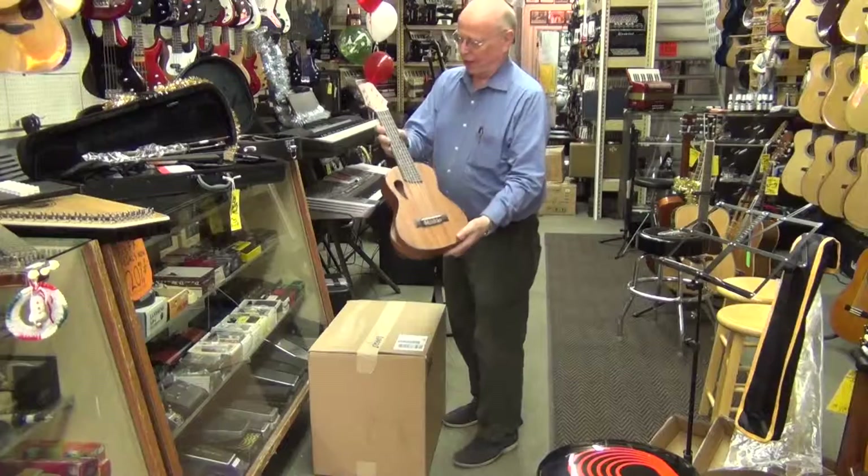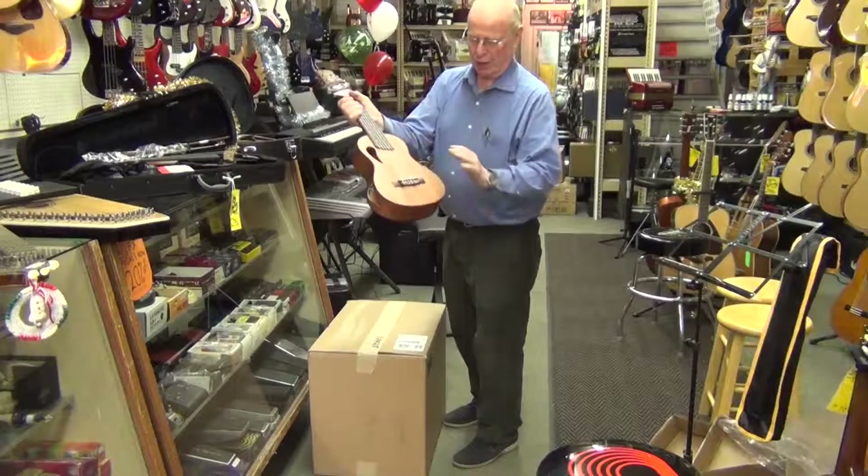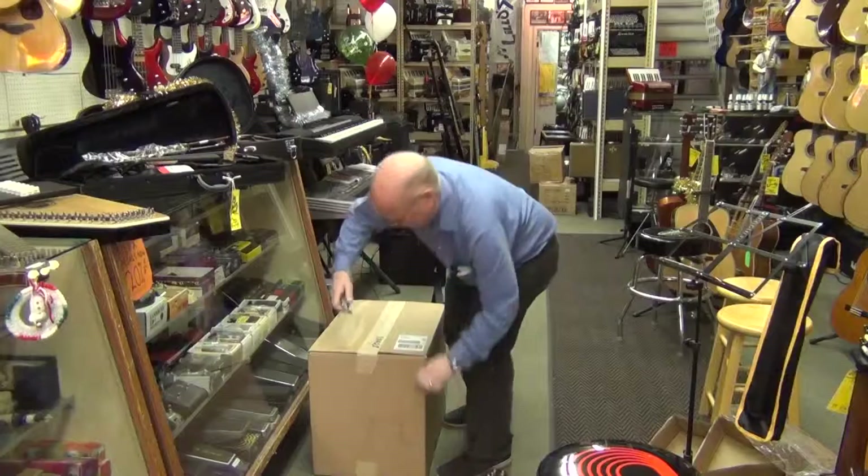Here we are — your ukulele normally has four strings, but this is your guitar ukulele, it's got six strings, mahogany back and sides. Very beautiful instrument.